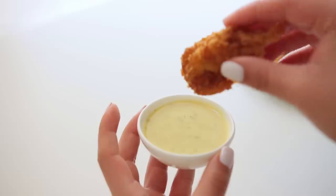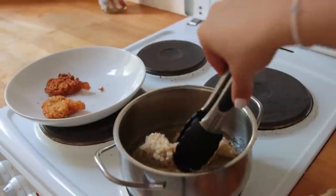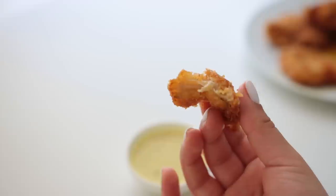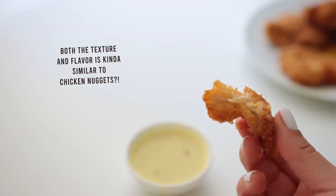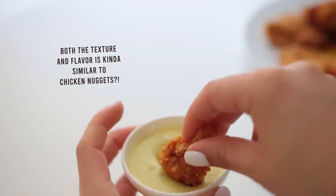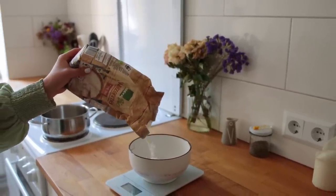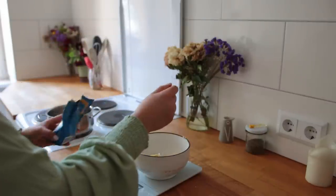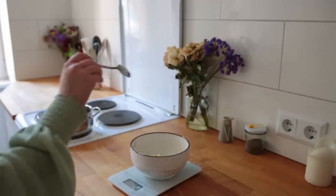That day I decided to test a recipe I've been meaning to try for a while — I wanted to see what would happen if you deep-fried oyster mushrooms. Step one: create the flour mixture. In a mixing bowl add flour, cornstarch, nutritional yeast, sugar, vegetable broth powder, onion powder, black pepper, and baking powder.